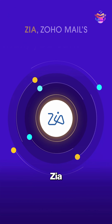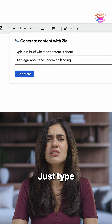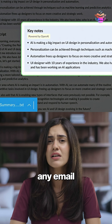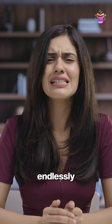For example, Zia, Zoho Mail's AI assistant powered by OpenAI, helps you craft emails quickly and intelligently. Just type a phrase and Zia will suggest the subject and content for you. It can also automatically generate a concise, accurate summary of any email so you never miss important details and can easily prioritize your inbox. This way, you don't have to copy-paste or switch endlessly between apps.